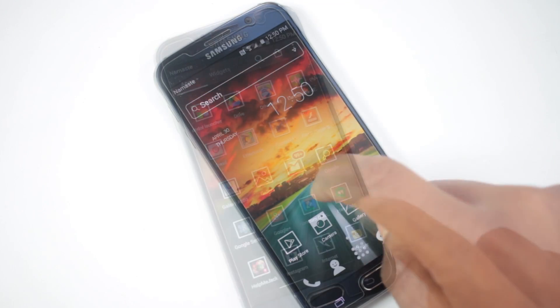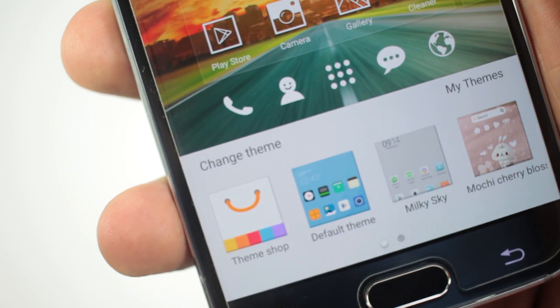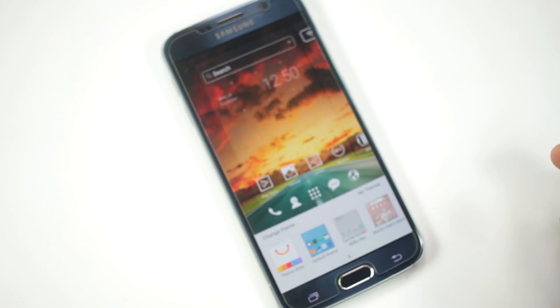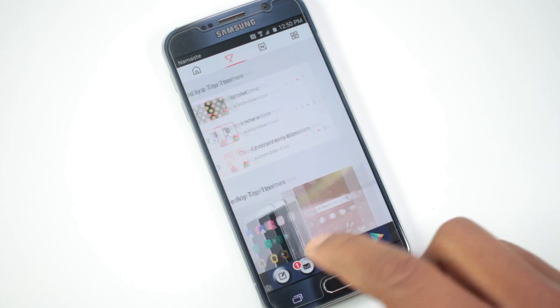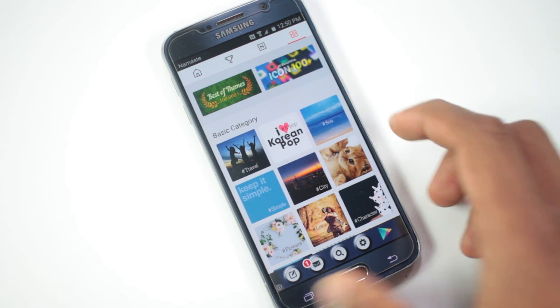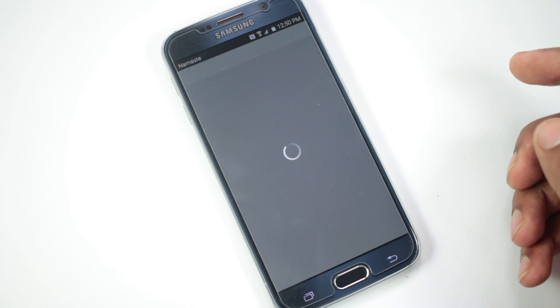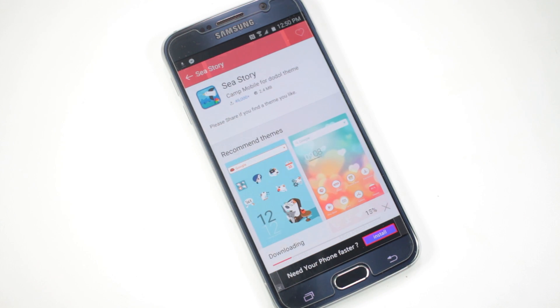Once you swipe up, you'll be presented with a lot of options, including a theme shop. Since this launcher has millions of downloads, a lot of users have created many themes for it. Once you open the theme shop, you can see all available themes and sort them through various categories. When you find the theme you want, just click on it and hit download — it will be downloaded in a couple of seconds.